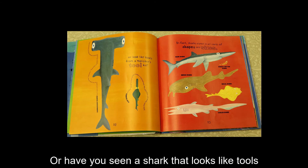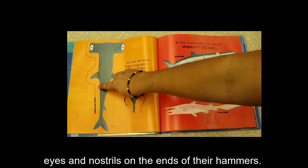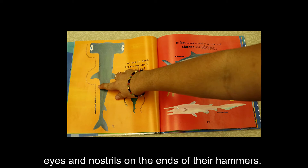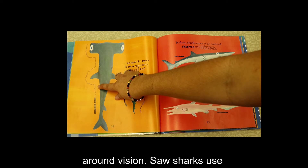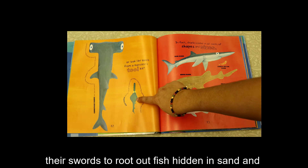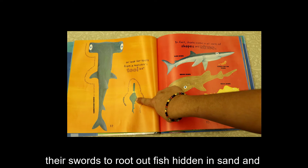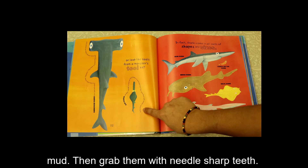Or, have you seen a shark that looks like tools from a monster's tool kit? Hammerhead sharks have eyes and nostrils on the ends of their hammers. They help to pinpoint the scent of prey and give them all-around vision. Saw sharks use their swords to root out fish hidden in sand and mud, then grab them with needle-sharp teeth.